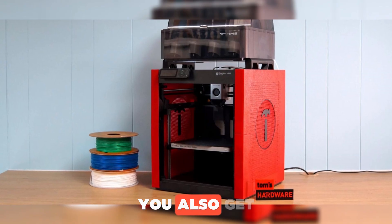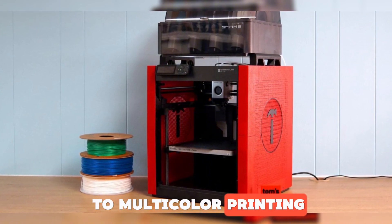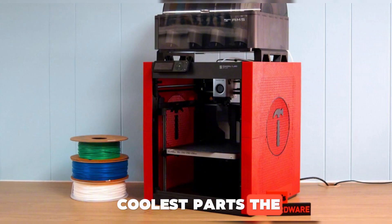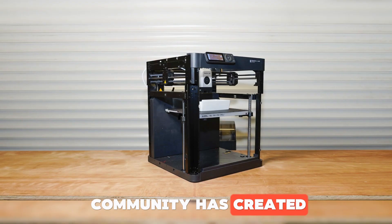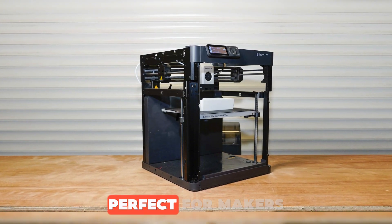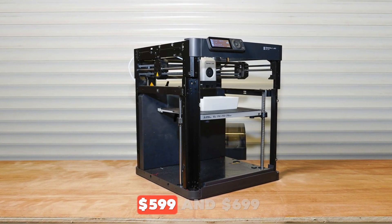You also get automatic calibration, filament detection, and resume after power loss. And if you want to upgrade to multicolor printing, you can add the AMS automatic material system module later. One of the coolest parts — the P1P is an open platform. It comes with bare sides, but the Bamboo community has created tons of printable mods like LED lights, cameras, fan guards, and build plate extensions. Perfect for makers who love to customize. Price usually between $599 and $699.